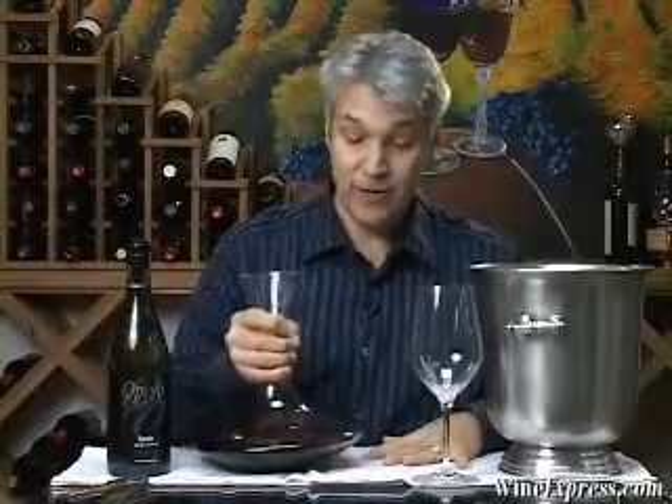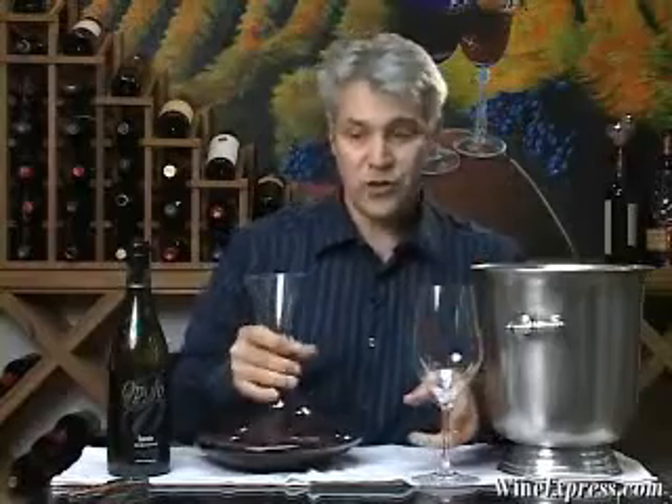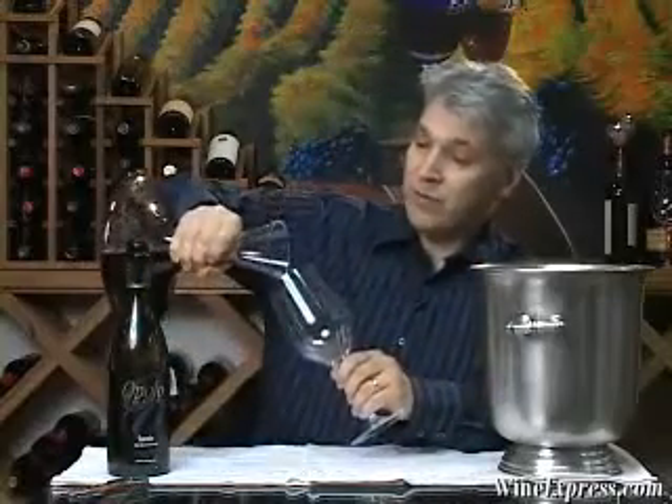You'll see me decant a lot of these red wines. I think it really helps — lets the wine open up so that you enjoy it more, and brings out the flavors and the aromas.